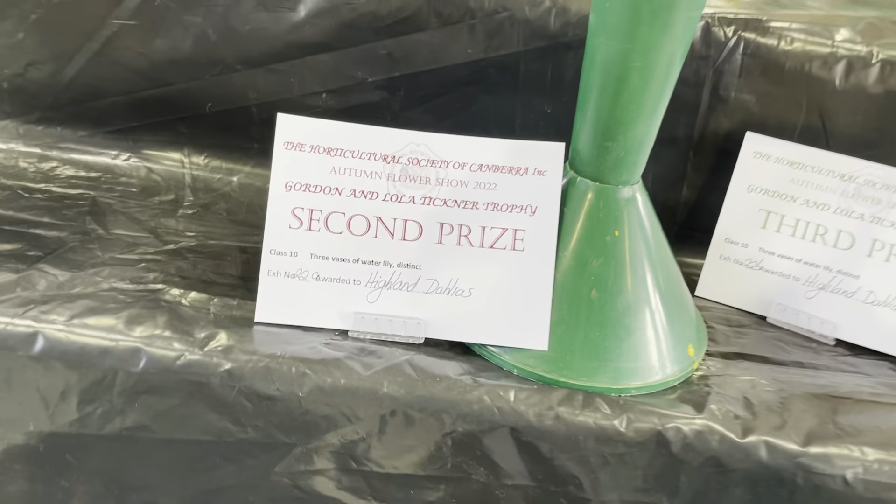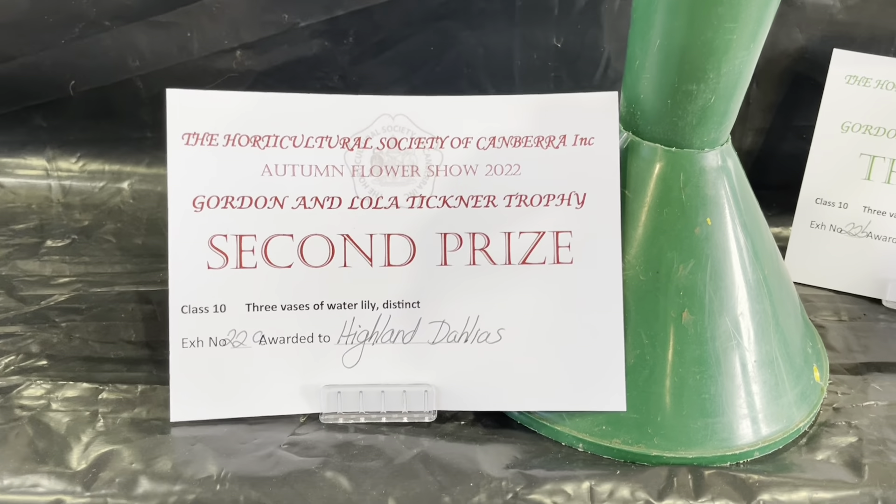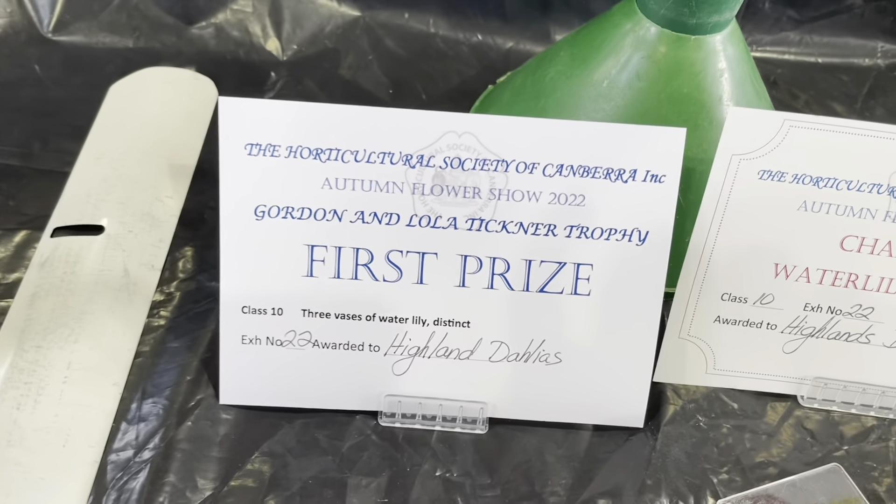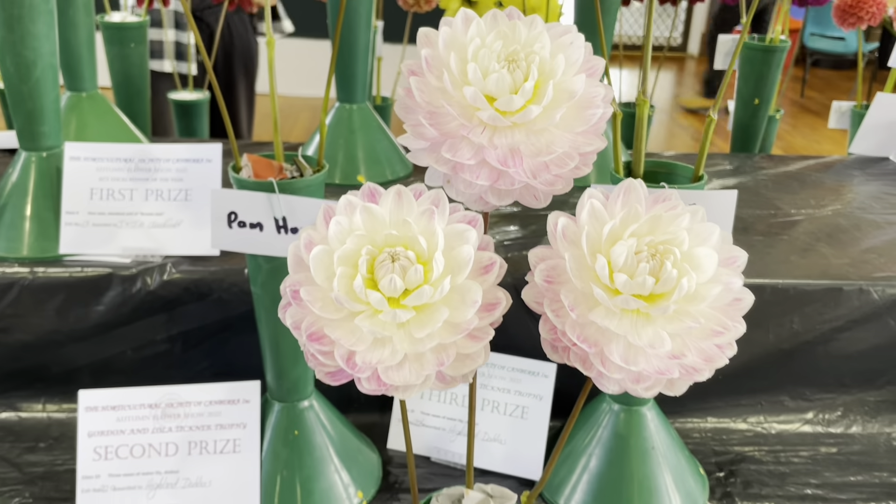And who showed this one today? That was Highland Dahlia — that's Gerard Oldfield. He's got a few there. He got second for that one behind a vase of Kelgai Ann. The Kel Dahlia won first prize.